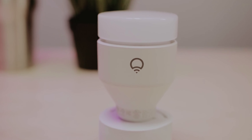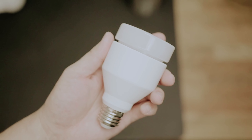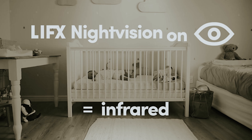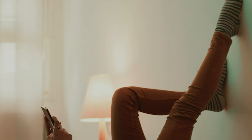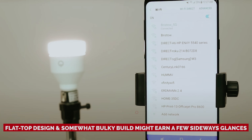And boy, do these beauties shine. With colors so vibrant you might find yourself staring at your ceiling in awe, you won't miss your old incandescent bulbs one bit — well, except for their price tags. But hey, quality costs, right? Not only do they light up your life, but they also get along with your tech buddies: HomeKit, Amazon Alexa, and Google Assistant. So no matter what smart home ecosystem you're rocking, Lyfts fits in perfectly. Fair warning though — their flat top design and somewhat bulky build might earn a few sideways glances. But once those colors hit, who's going to notice a little chunkiness? Plug in, light up, and let Lyfts turn your home into a Technicolor dream.